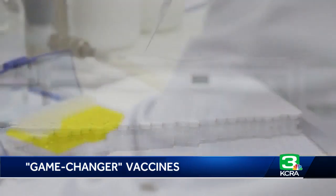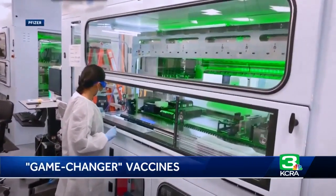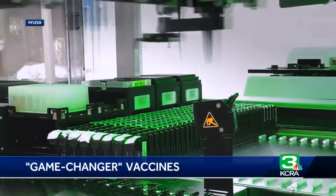Health officials encourage people to speak with their doctor about any concerns or questions they may have about COVID-19 vaccines. In Sacramento, Brittany Johnson, KCRA 3 News.